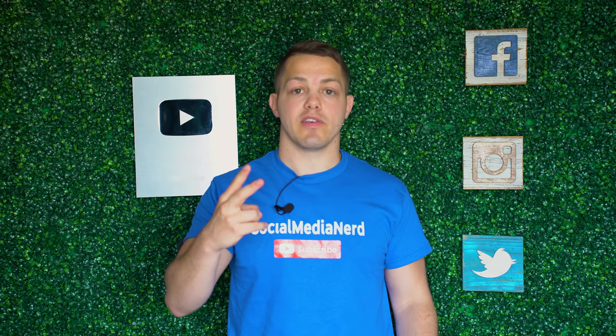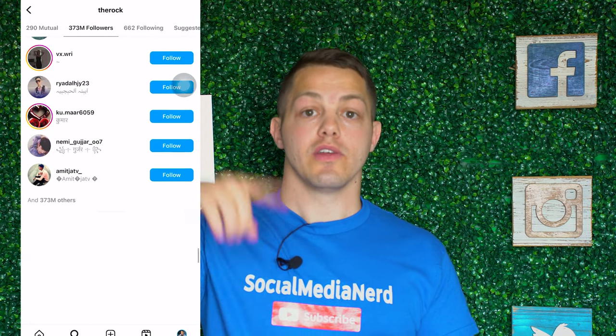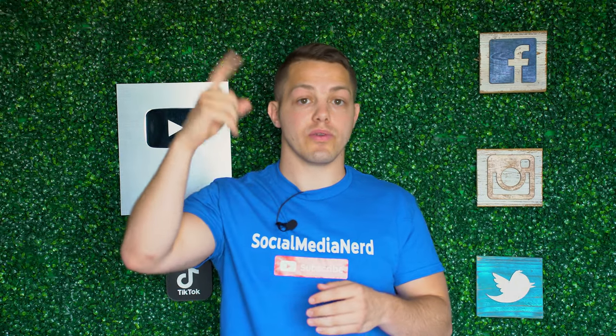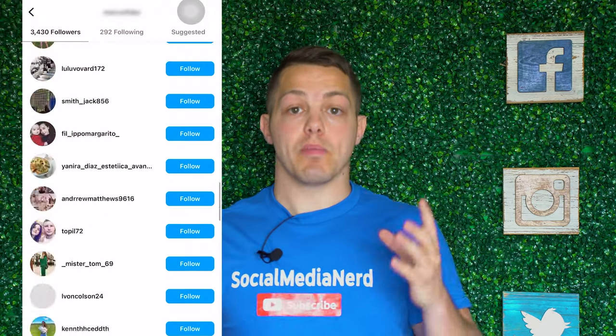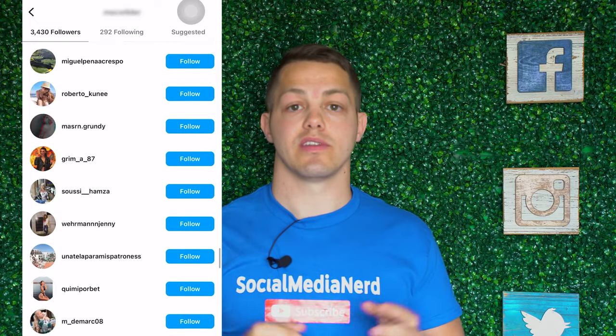The second way you could tell if someone purchased their verification is if you go to their followers and you try to scroll down — it will not let you scroll down very far, like on someone like The Rock, someone that you know is verified and has been verified for a long time. You can only scroll through like a hundred of the followers. But if you go to a page of someone that purchased their verification, it will let you scroll and see every single one of their followers.